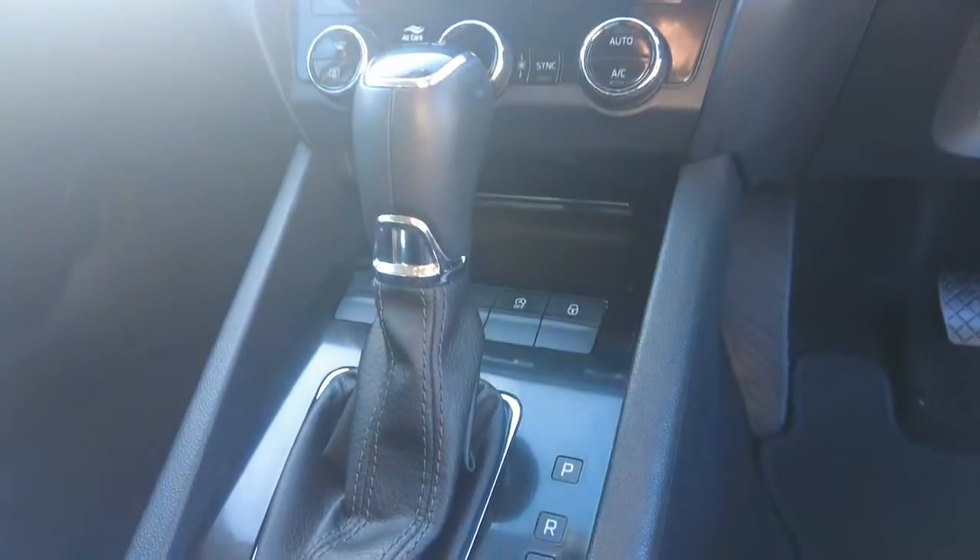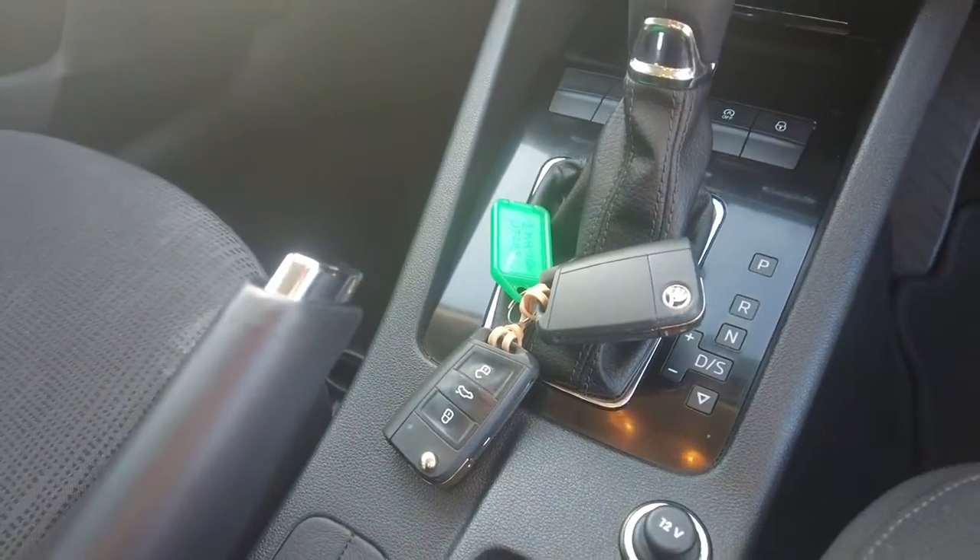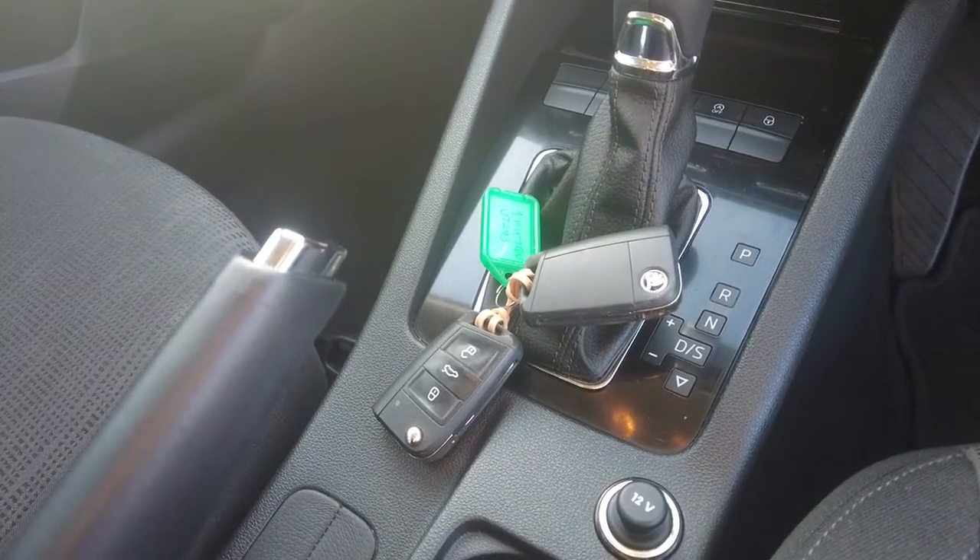Large infotainment screen for your radio and phone connections. This car is a 7-speed sports automatic. The beautiful thing about this car is it features two keys, which sometimes isn't all that common within the used vehicle market.